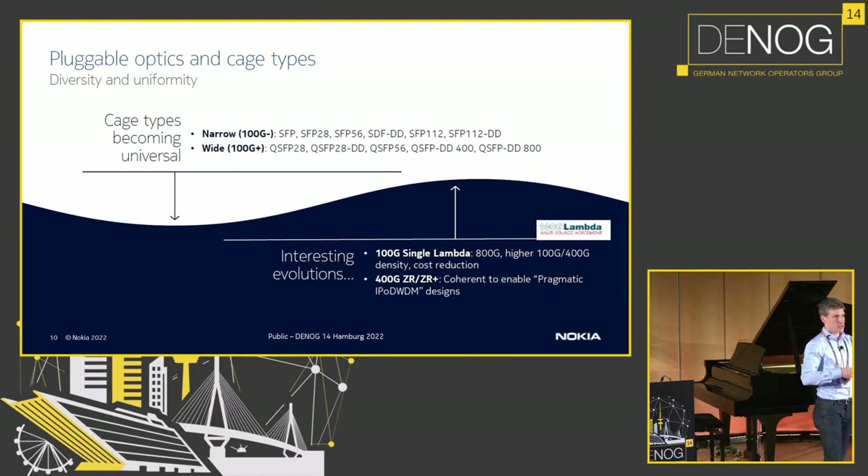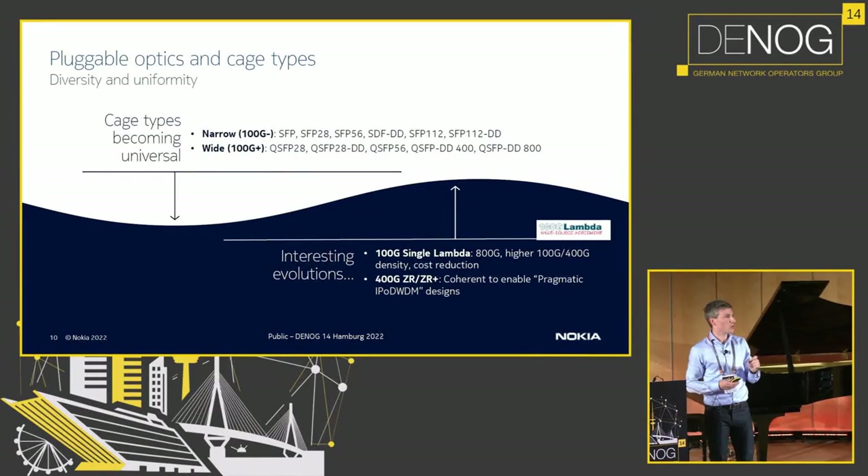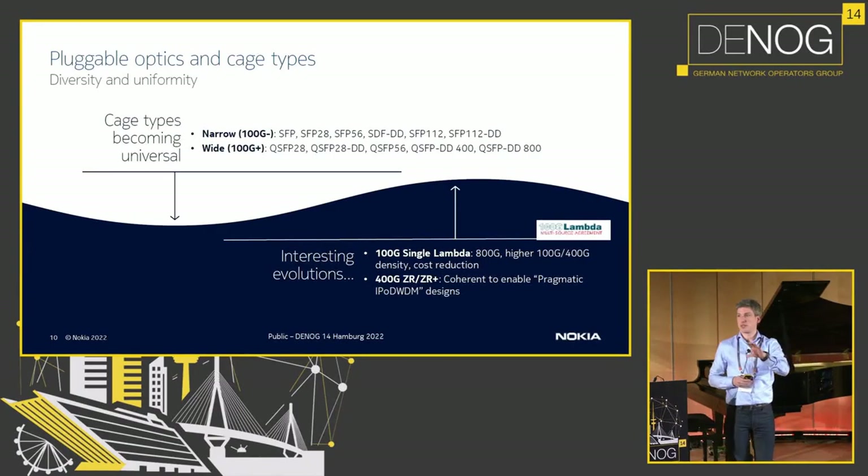You then have the wide cages, which is the QSFP form factor — QSFP28 all the way up to 800 gig. With those two cage types you can power a lot of different speeds and support a lot of different transceiver types. Two interesting evolutions on the slide: one is the evolution to single lambda, which is very important as we make more use of those single cages going to 800 gig. The other, as seen in the last session, is how we put more intelligence inside a transceiver to make it compatible with long haul — which is basically the evolution towards 400 gig ZR and ZR Plus.